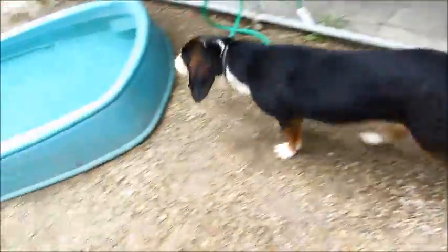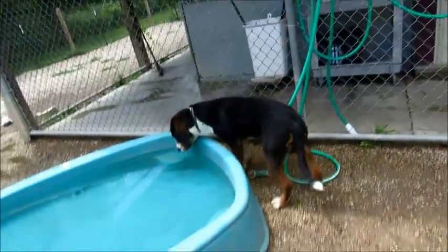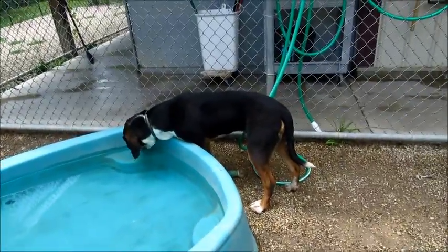Oh, look at that face. Look at those eyebrows. You have the nicest eyebrows — people would kill for those eyebrows. He just seems like a fun type of family dog.